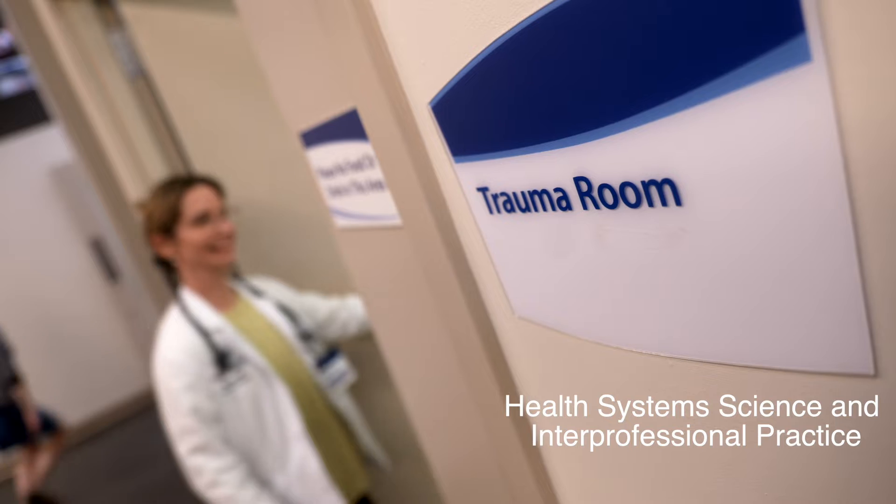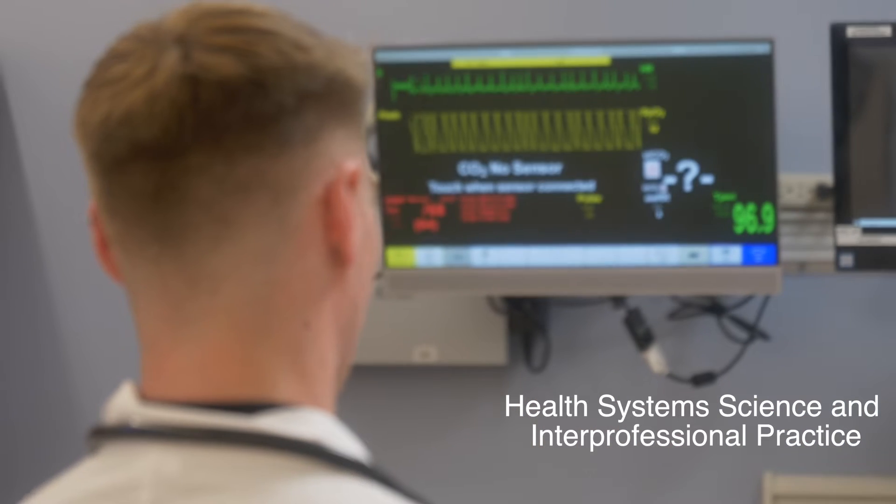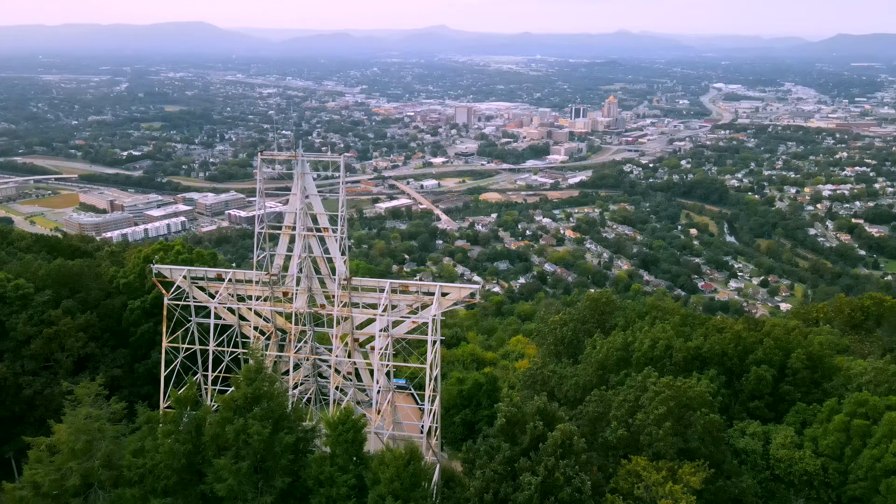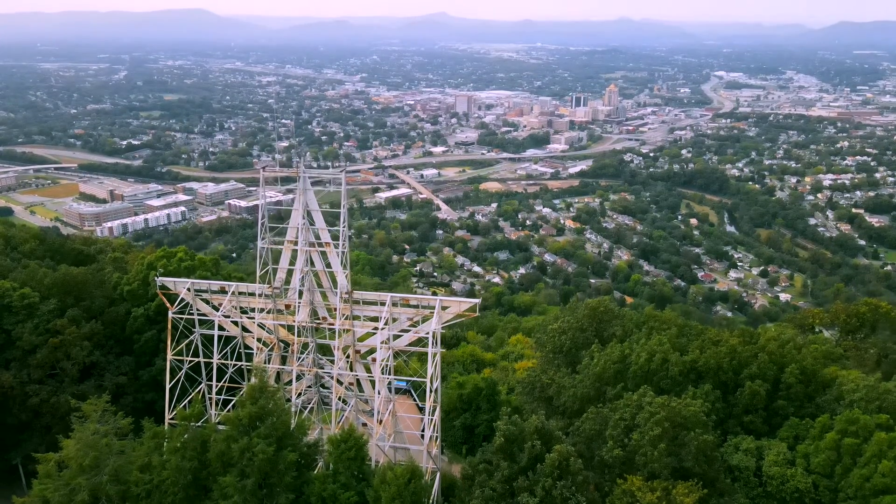Our health system science and interprofessional practice domain will help our students emerge with a much better understanding of how health care is delivered, so they can work proactively to improve the health of their patients and communities. It's not enough anymore to know about basic science and clinical science. We really need to understand how physicians contribute to improving the health of the communities that they serve — and that's what HSSIP is all about.